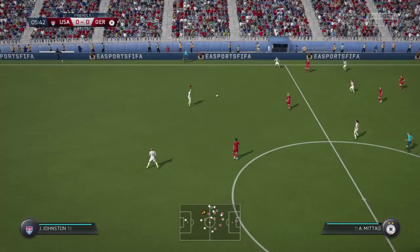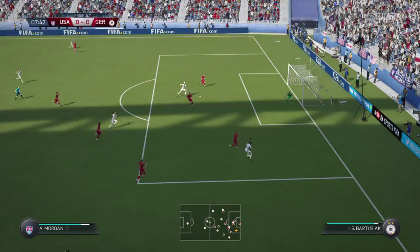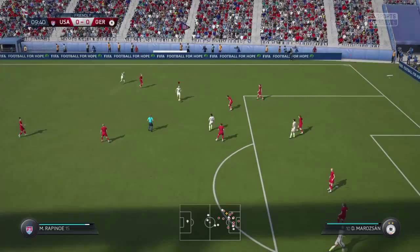Johnston. Tobin Heath. Morgan! Great stop. Oh, in goes the cross. Defending strongly there, and making sure the cross didn't get into the danger area.